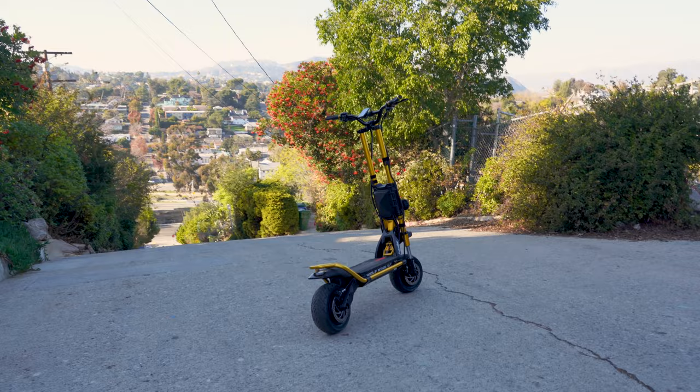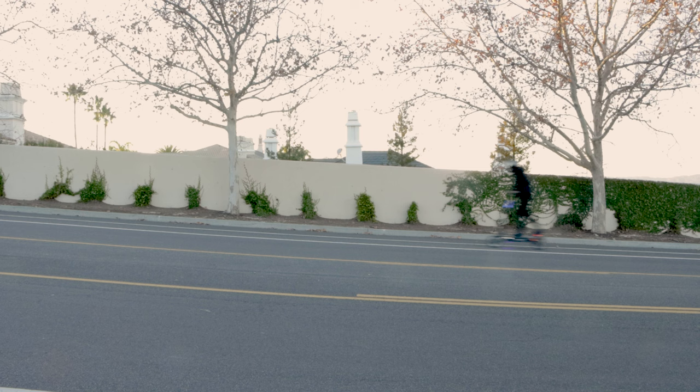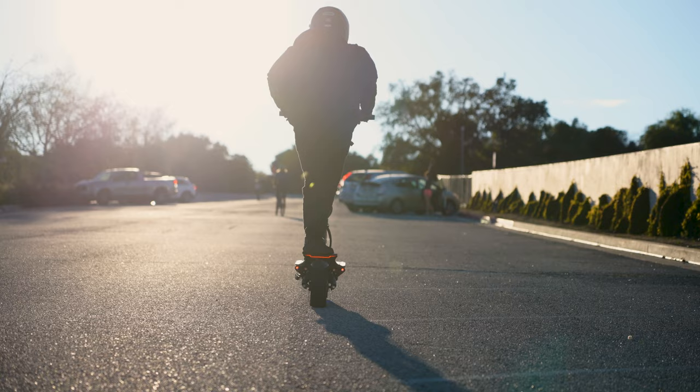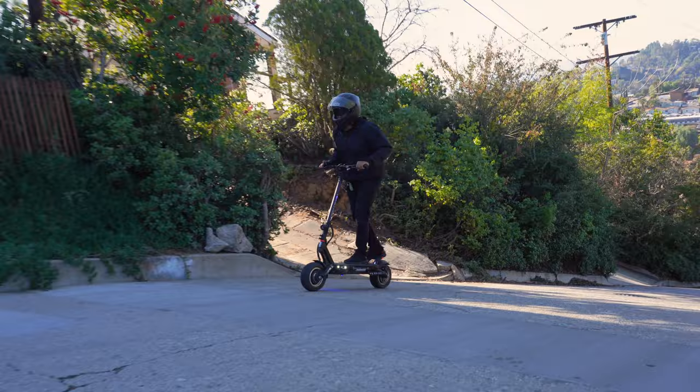Our next contender is the Dualtron Thunder 2. It features dual 5,400-watt motors and a carrying capacity of 265 pounds. As expected, the Moderate Hill was no obstacle for the Thunder 2, and the Challenging Hill was no challenge at all. Now for the big test. Incredible! Powering through this amazing feat, the Dualtron Thunder 2 proves it's a force to be reckoned with.